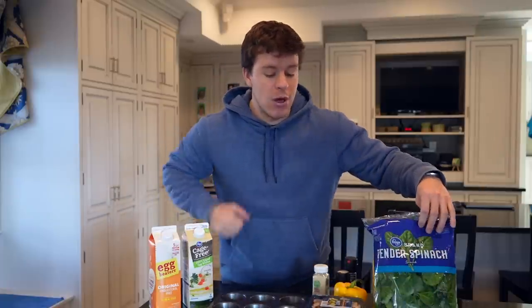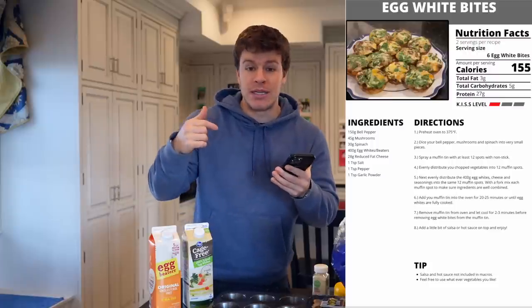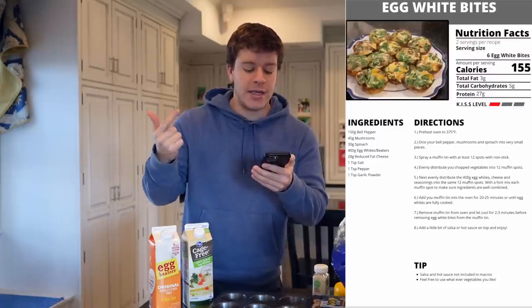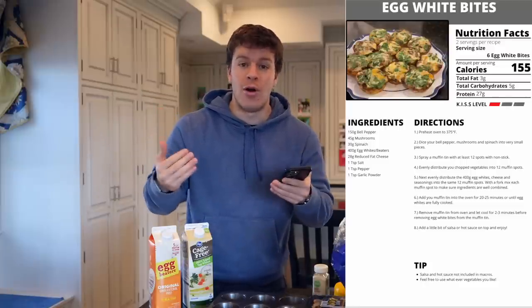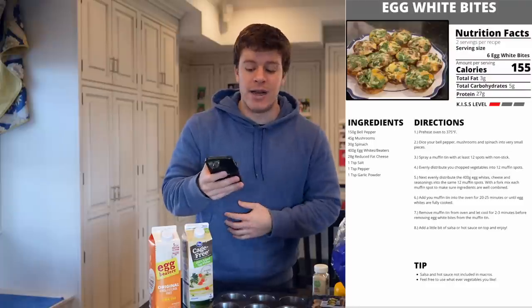First things first, we're going to have our first meal which is going to be our egg white bites. I'll actually read the ingredients directly from the cookbook recipe itself. You guys can basically see what the cookbook is going to look like as far as each recipe. It has the nutritional facts, the ingredients, the directions, some tips, and the KISS level, which is basically the ranking level of how hard a meal might be to make. This is going to be a KISS level one — it's an easy recipe.